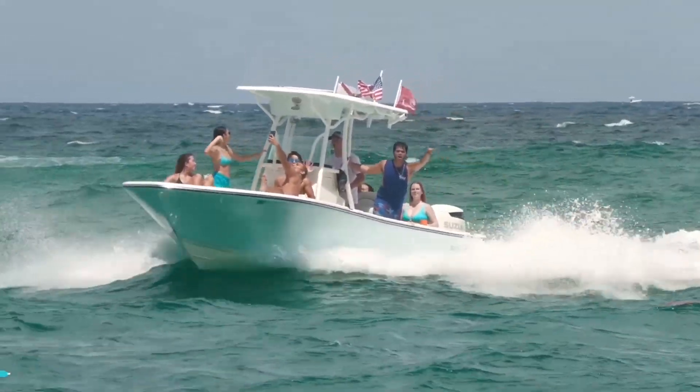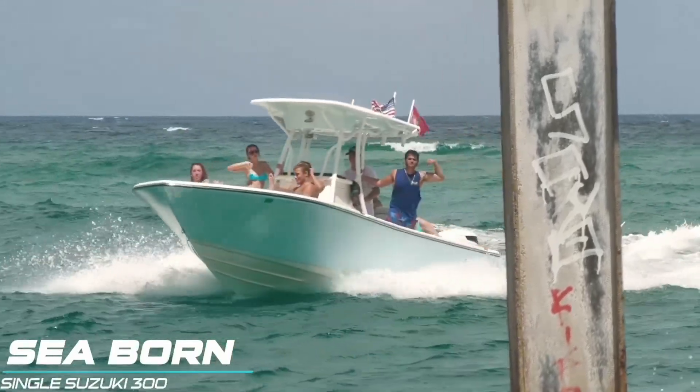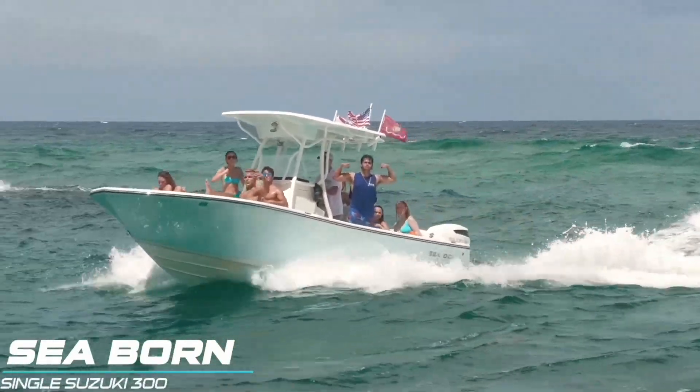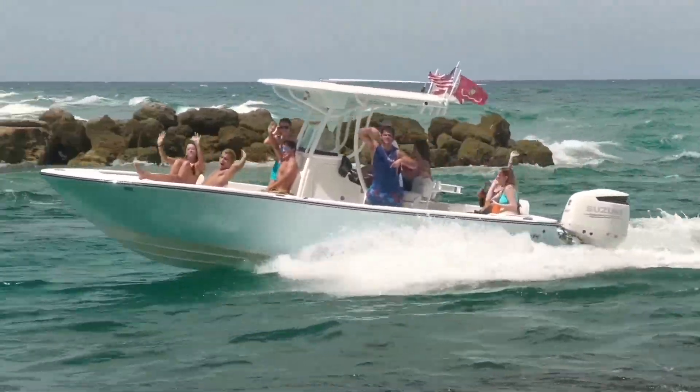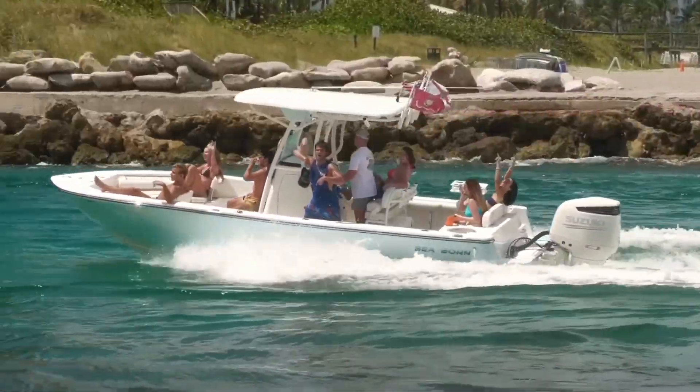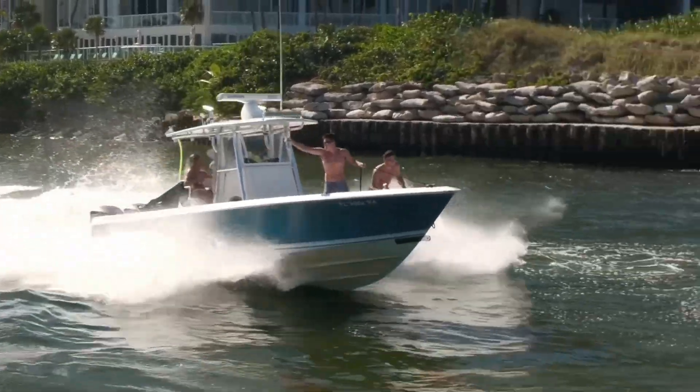Welcome back everybody to Boats vs. Hallover, where man and machine take on Mother Nature, typically down at Hallover Inlet, but today we are over visiting its sister to the north, Boca. We can tell we're at Boca by the party crews coming in. Everybody likes to have a good time down here at Lake Boca. Let's go ahead and get our five round competition started and see who can be victorious today, the captains or the inlet.